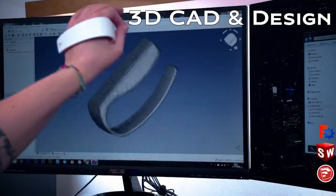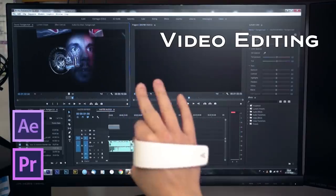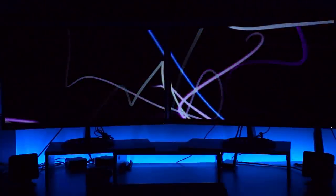It's especially useful for 3D modeling and video editing. Some built-in buttons can be programmed to open specific programs, saving valuable time. Pricing starts at $67.